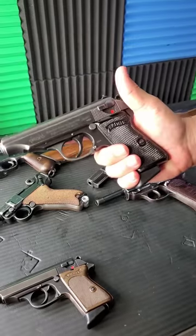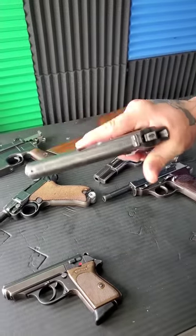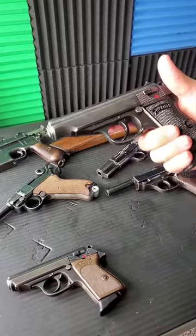If you want something a little bit bigger, the Walther PP. Eight rounds in the mag, just a little bit bigger all the way around.